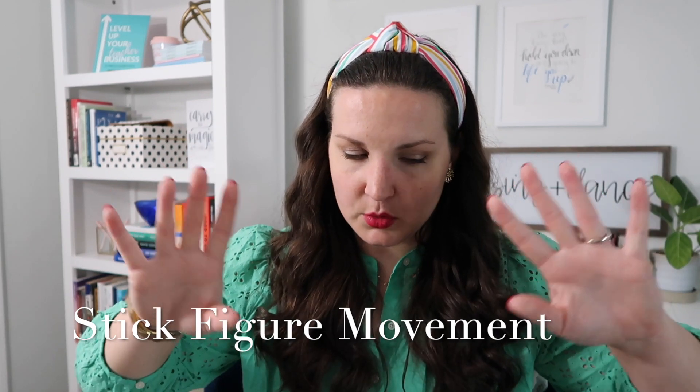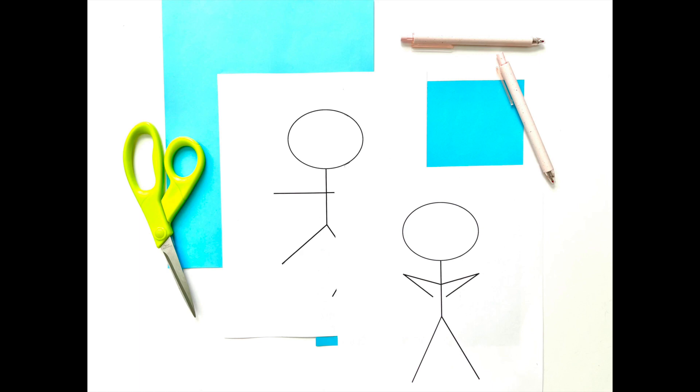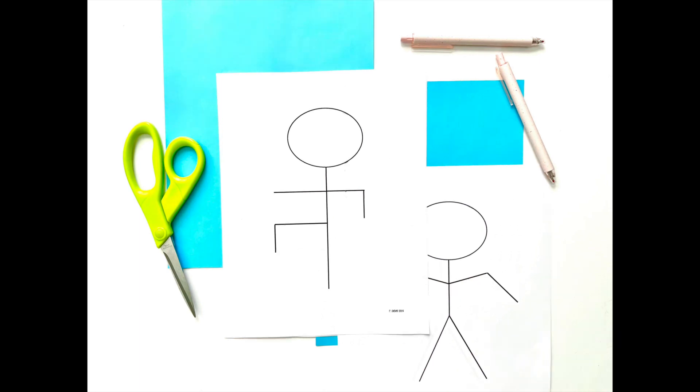Number two is Stick Figure Movement. This is also included in the Back to School Boot Camp and is one of my favorites. It seems so simple but it is so great — I forget every year how much they love it and then every year they love it. Basically, it's just posters of stick figures and I hold them up and flip through them, and the kids have to match the stick figures. I finally made a whole bunch of new ones — you can grab them from my TPT shop, link below. I'll do like four beats per one and get faster and slower.